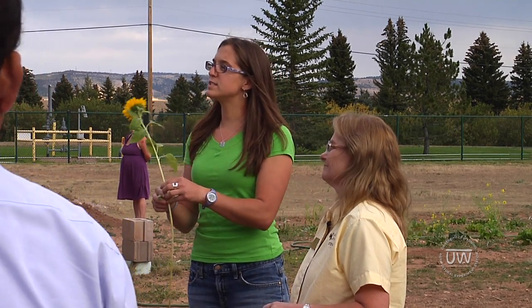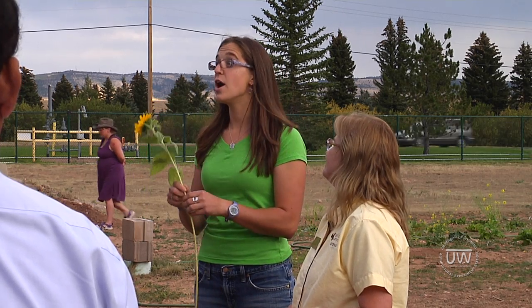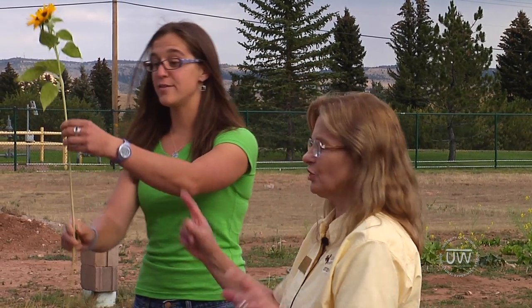The sunflowers take anywhere from 60 to upwards of 110 days, depending on the cultivar and the time of year. What's the quality of this one you have in your hand? I would say yes, this is saleable. Would you guys buy this sunflower? Usually 24 inches is pretty standard.